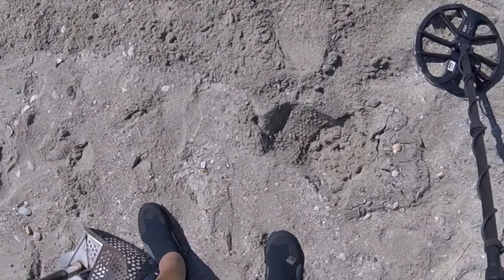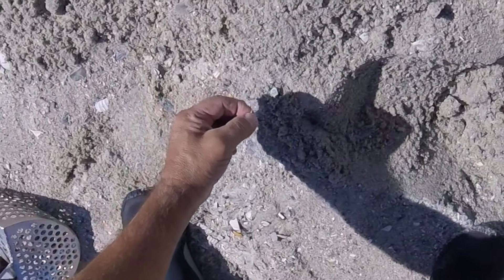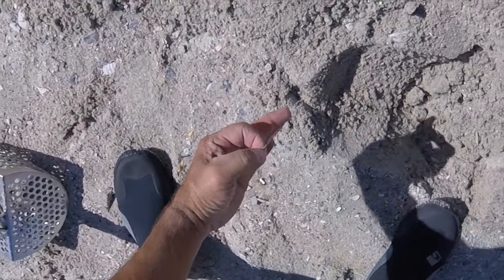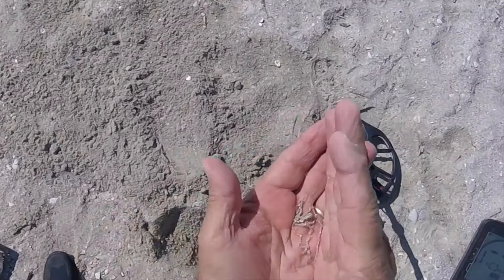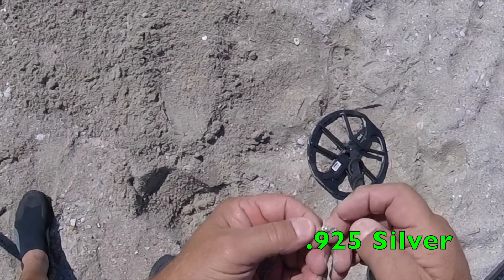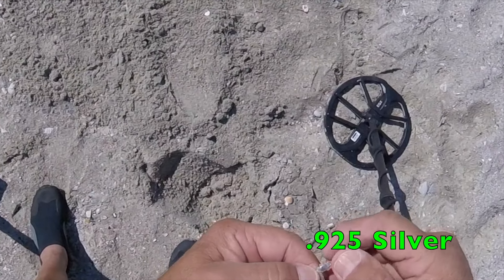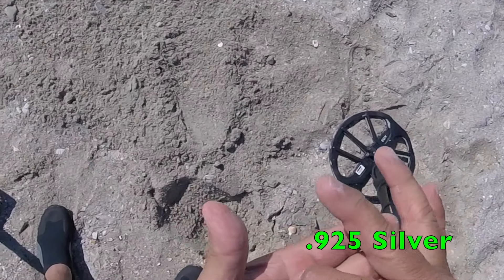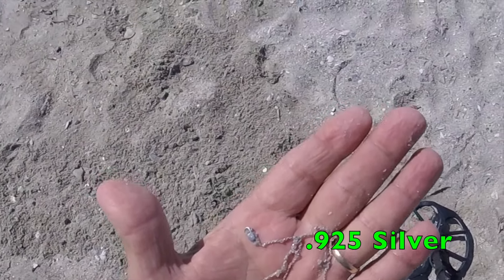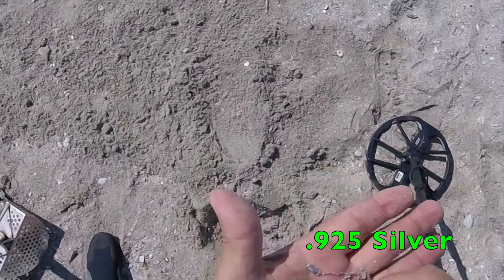Very faint sound and I think I see a chain down there. I believe I got a chain — I know I got a chain. Wow, does look like silver. Can't really see any markings on it yet, but wow. I didn't think the old Knox could pick that up, but it did. Nice.